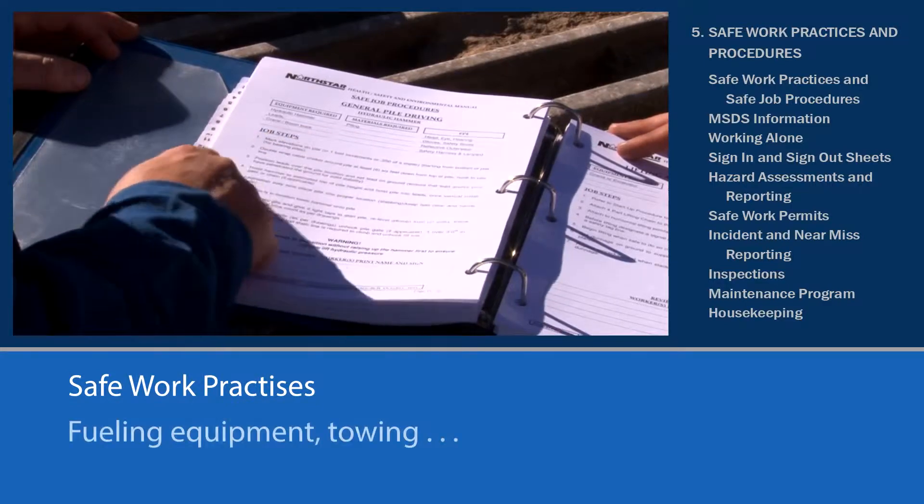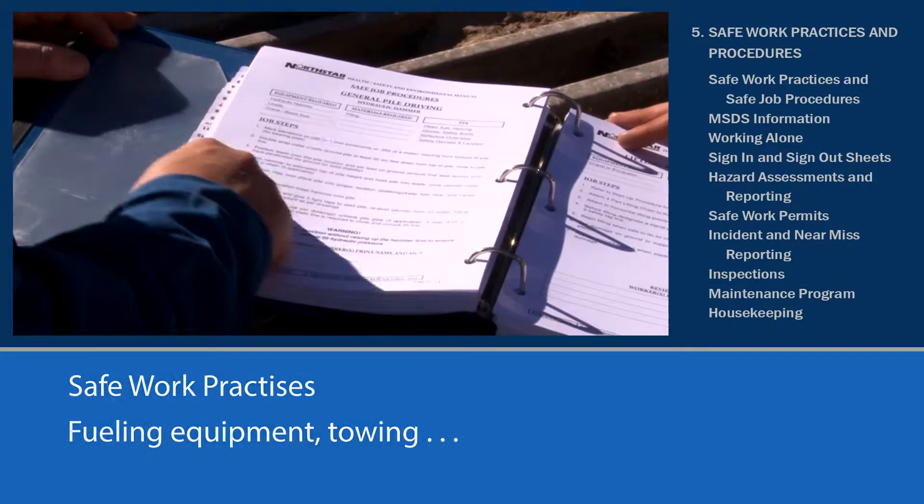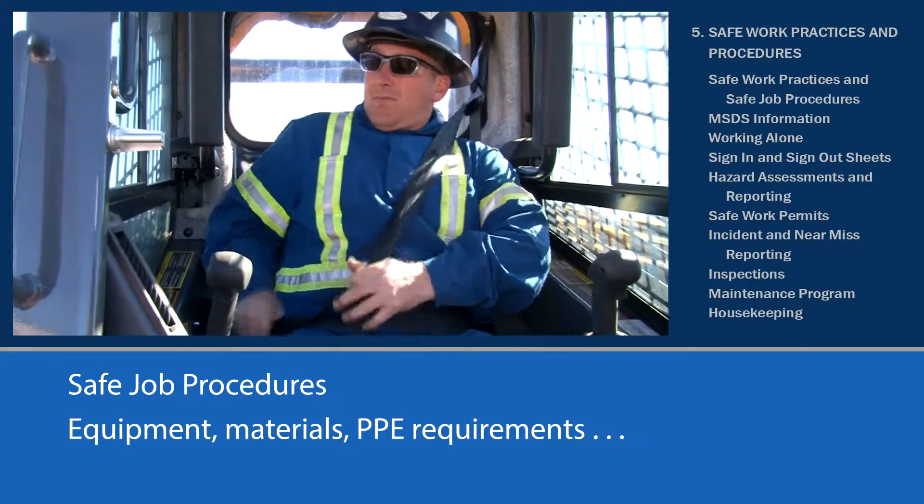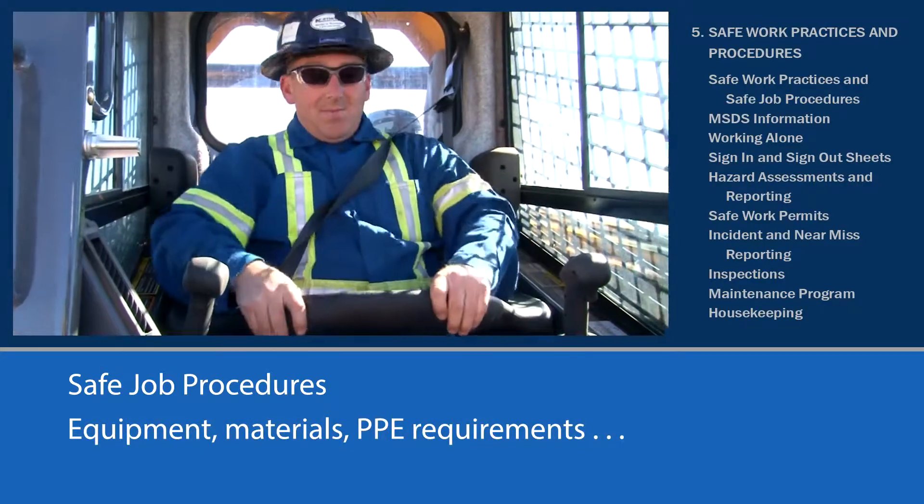For example, safe work practices cover things like fueling equipment and towing, while safe job procedures cover things like equipment, materials, and PPE for specific job procedures.